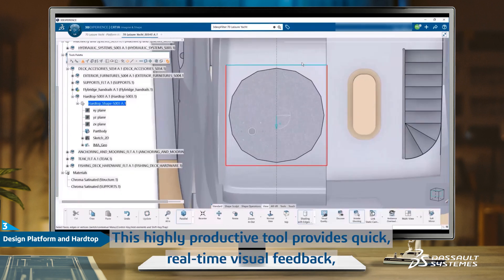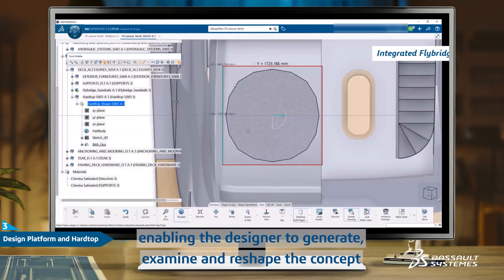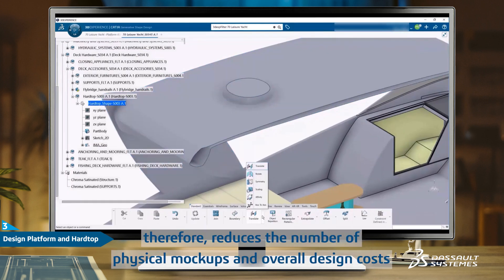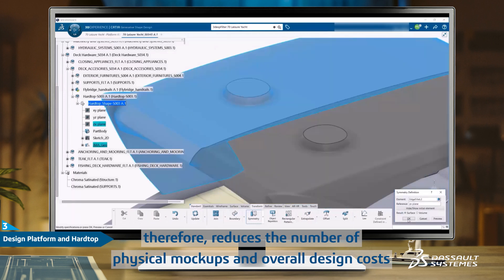This highly productive tool provides quick, real-time visual feedback, enabling the designer to generate, examine, and reshape the concept and details of the boat's integrated hardtop. This improves design productivity and therefore reduces the number of physical mockups and overall design costs.